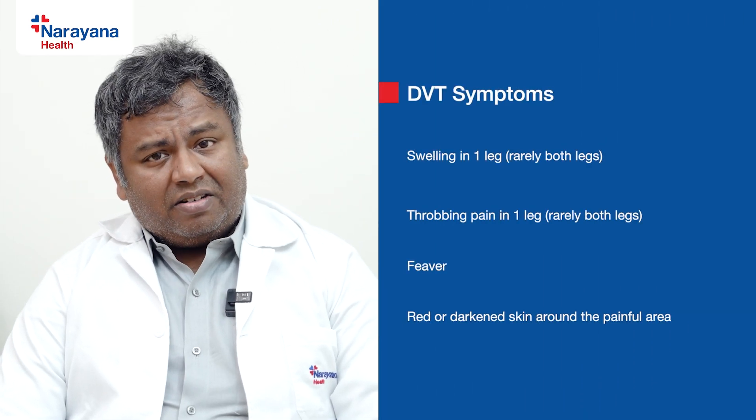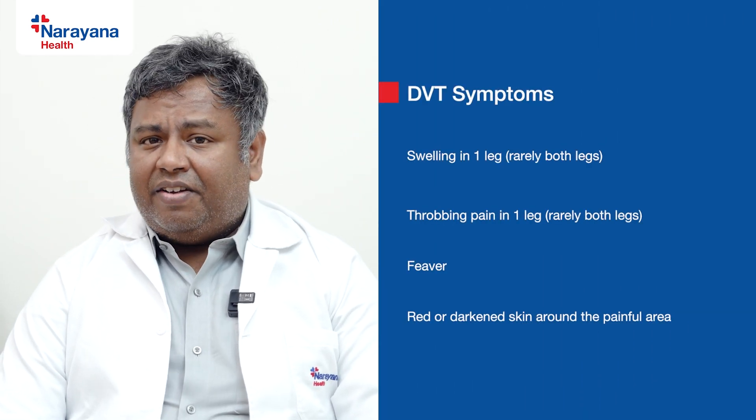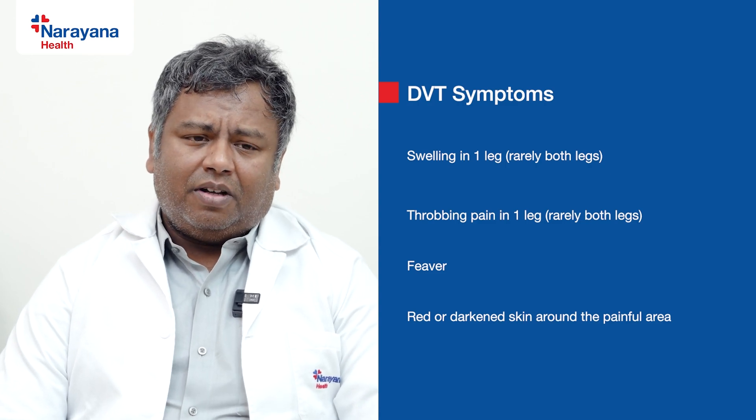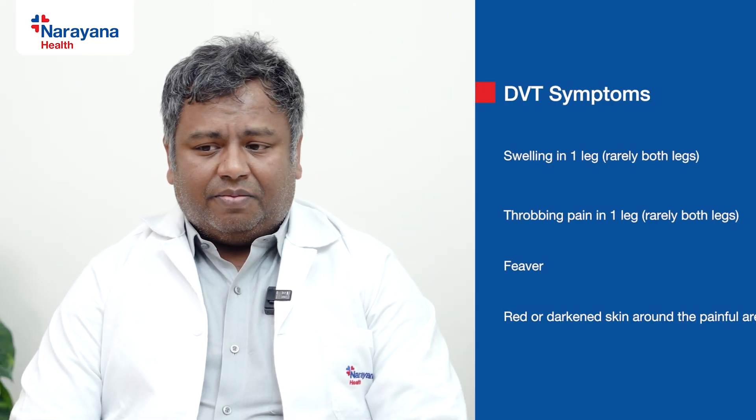Maybe you've gone to the States and come back and suddenly you find that your leg is swollen. You have pain or it is feeling very heavy, and your leg might be looking a bit reddish. You may or may not have a fever.